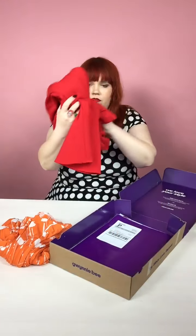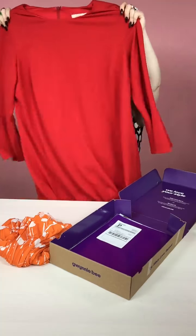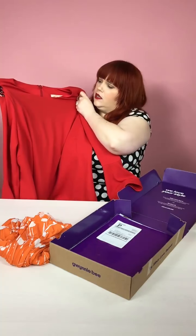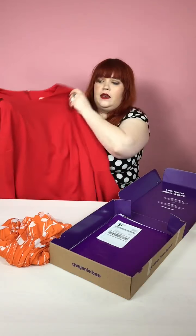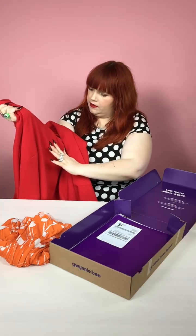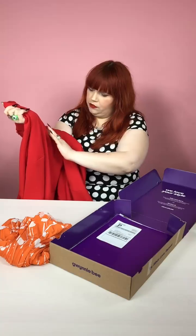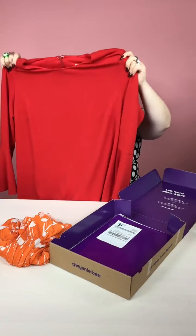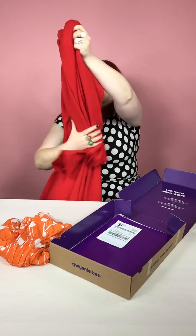Then I also got this number by Hutch. It is a size 2X. This material is really stretchy as well — it's kind of got a zigzag feel to the material, which is pretty neat. It also has these bell sleeves that give it a retro edge that I love.